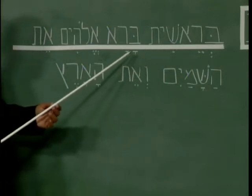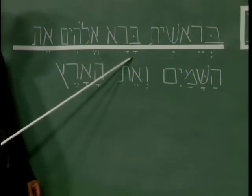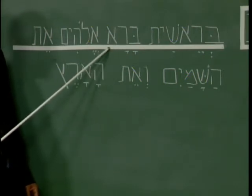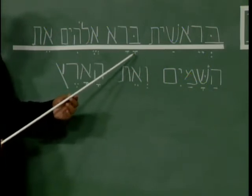The next word: bet with a dot inside and an 'a' sound — 'ba'; then resh with an 'a' sound — 'ra'; and an alef with no vowel. Bereshit bara.